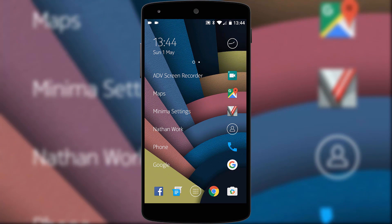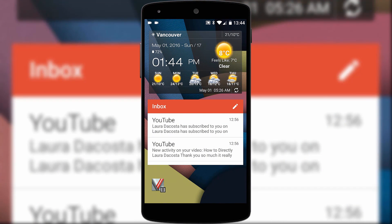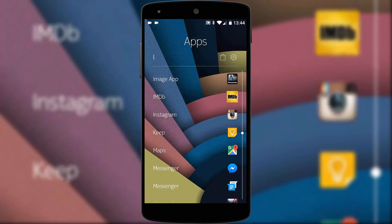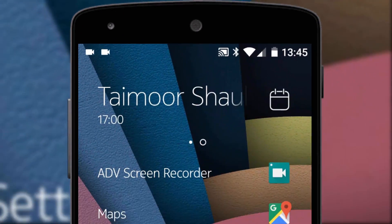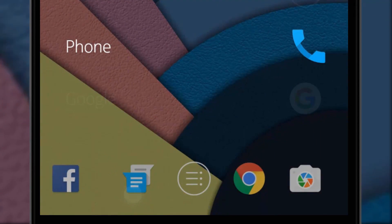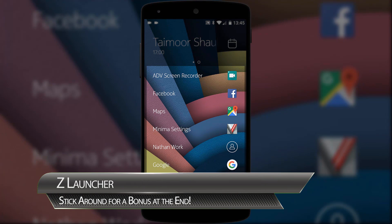The Zed launcher is developed by Nokia, would you believe. And the home screen is indeed very simple. You effectively have three pages to work with: the home screen shows your favourites, swiping to the right takes you to your widgets, and swiping left takes you to all of your apps which are alphabetically ordered. On the home screen you can swipe the clock to get extra features like calendar reminders, and if you long press on an icon you can drop it into your dock.